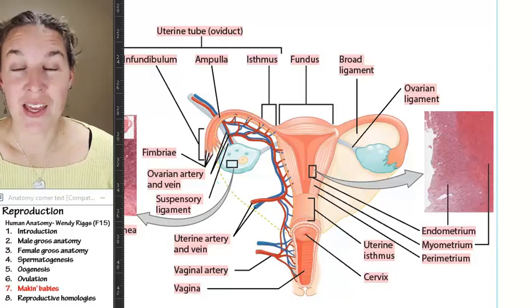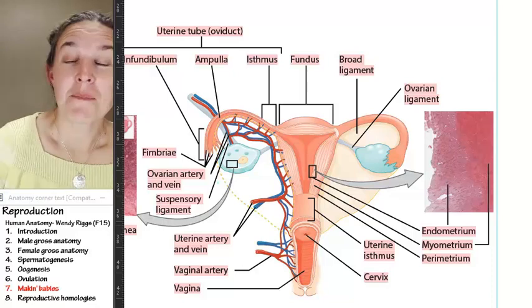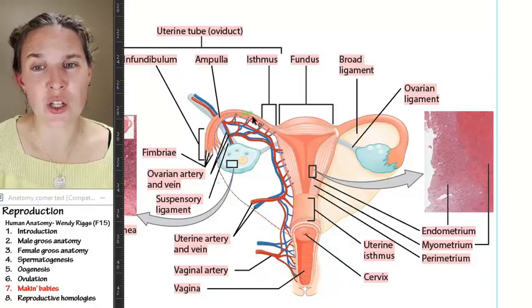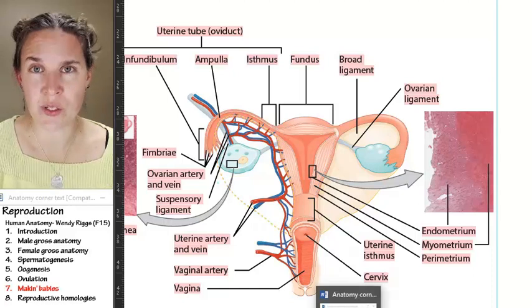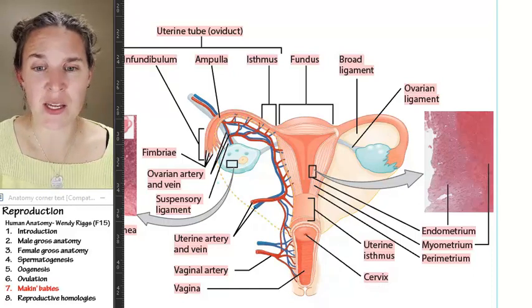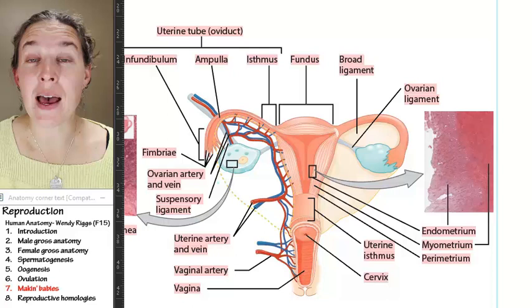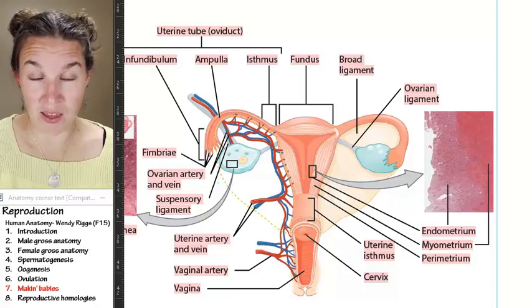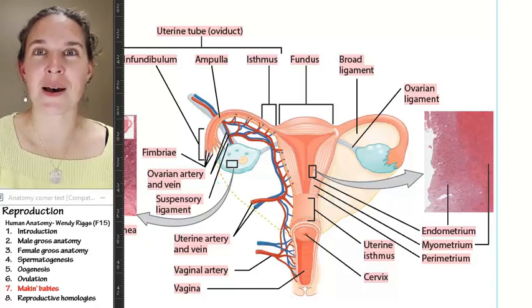We have an egg — a secondary oocyte chilling in the fallopian tube, slowly making its way toward the uterus. But it isn't going to matter because that egg needs to combine with sperm if it wants to finish and become a baby.